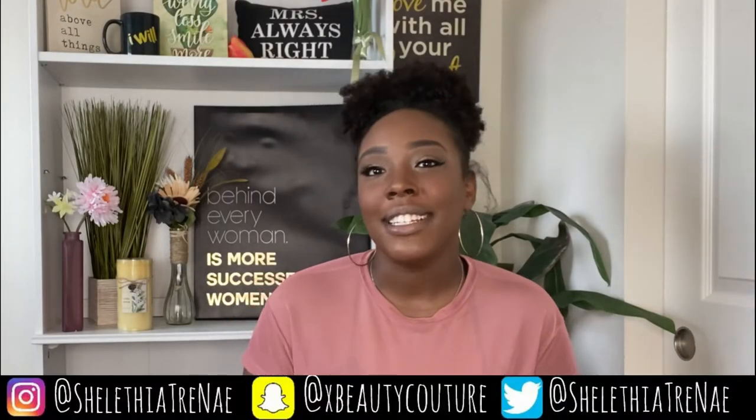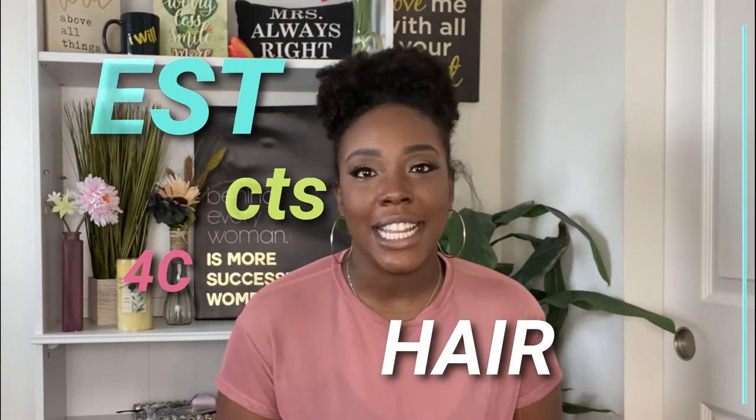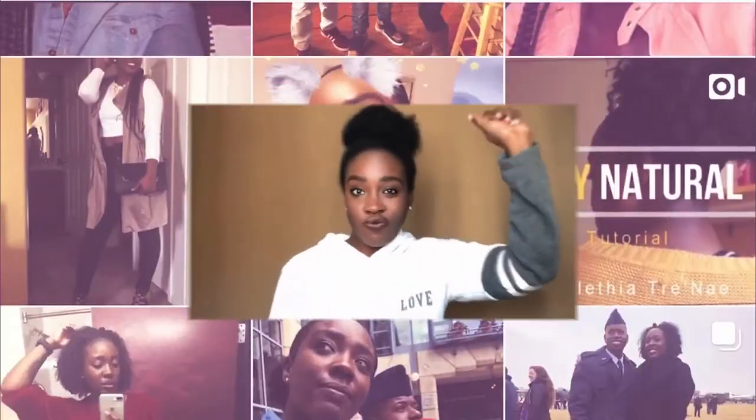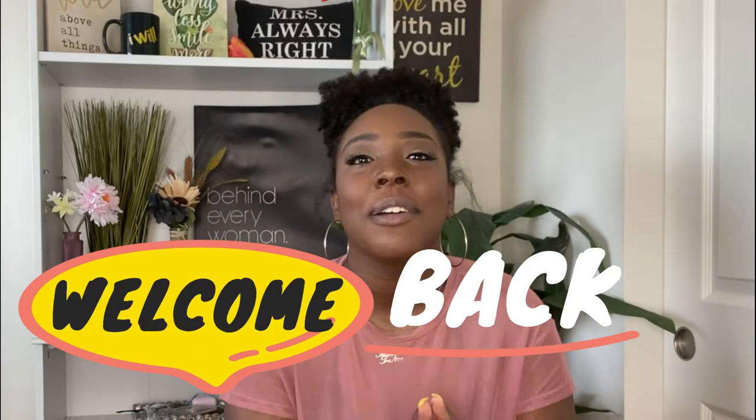What's up beauty gang, it's your girl Cynthia Trinae and I'm back with another video. Today I'm going to be talking to the everyday natural — I'm going to share with you guys the best products that I use for my 4c natural hair. As you'll notice in this video there will not be any shampoos or conditioners; I'm going to do a separate video on that, so stay tuned for that.